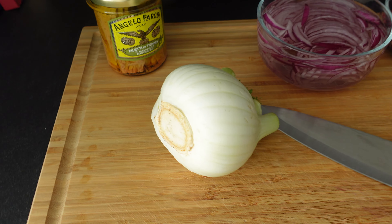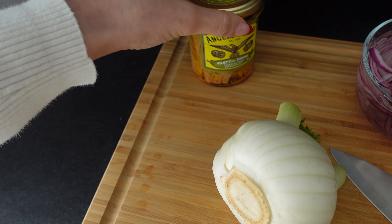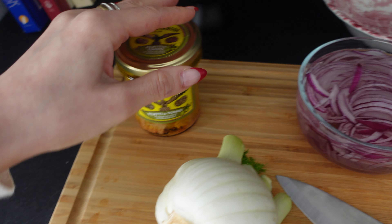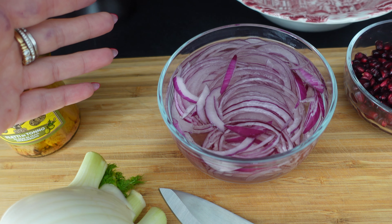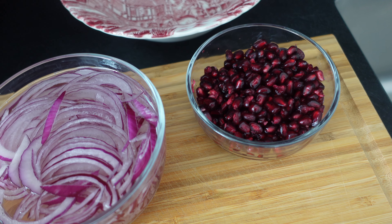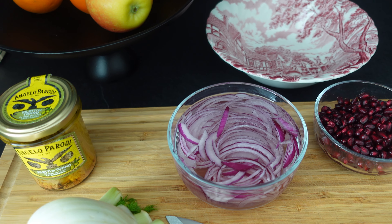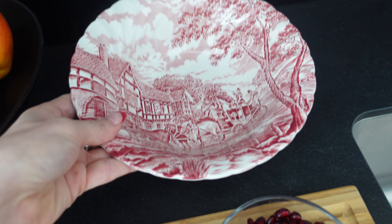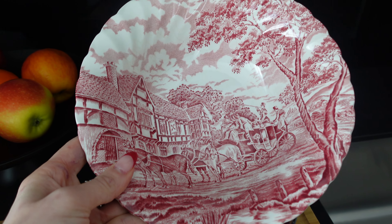We're going to assemble a fennel salad with, of course, fennel, canned tuna, and red onions that I've just soaked to soften the flavor a bit. I also have pomegranate, and of course I just need to get one orange. I will be using this plate, which is like my favorite little bowl — it's so cute.